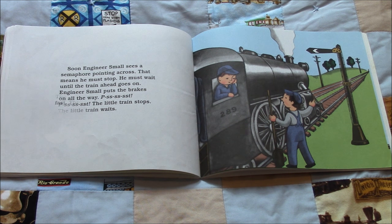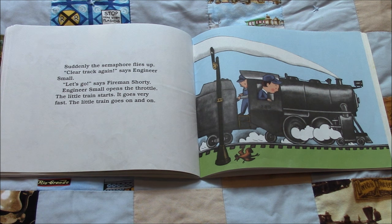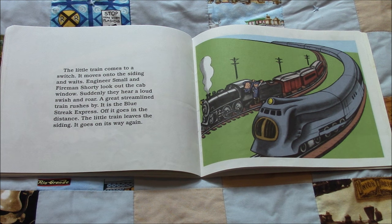The little train waits. Suddenly the semaphore flies up. "Clear track again," says Engineer Small. "Let's go," says Fireman Shorty. Engineer Small opens the throttle and the little train starts. It goes very fast. The little train goes on and on and comes to a switch. It moves on to the siding and waits. Suddenly, Engineer Small and Fireman Shorty hear a loud swish and roar. The great streamlined train — the Blue Streak Express — rushes by and goes off in the distance. The little train leaves the siding and goes on its way again.